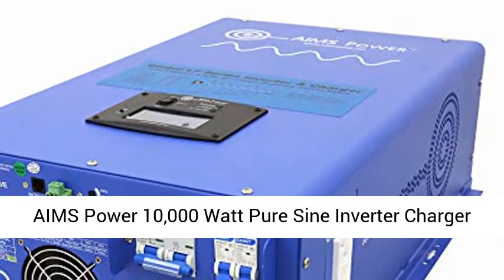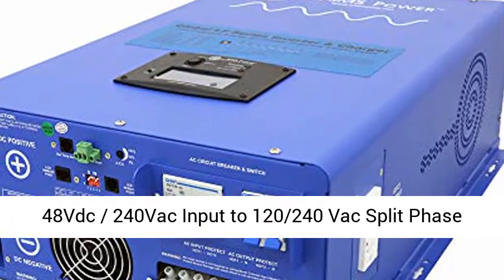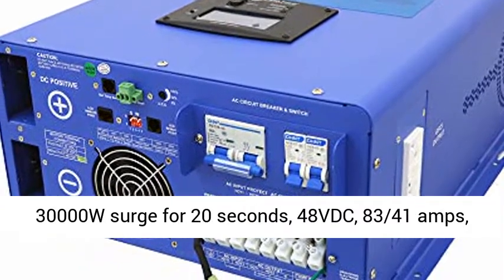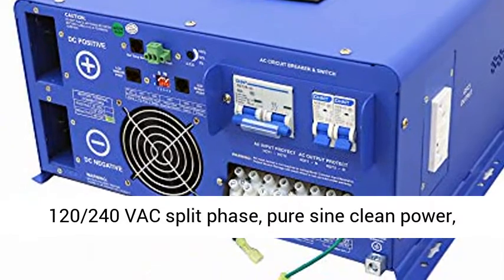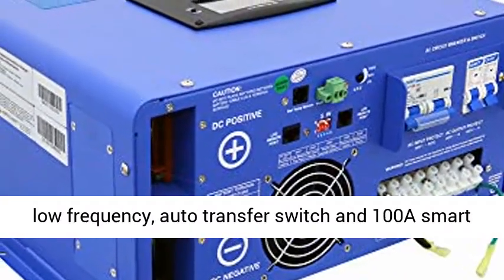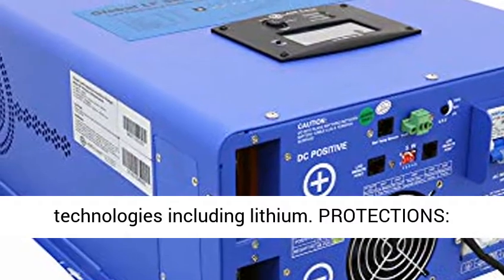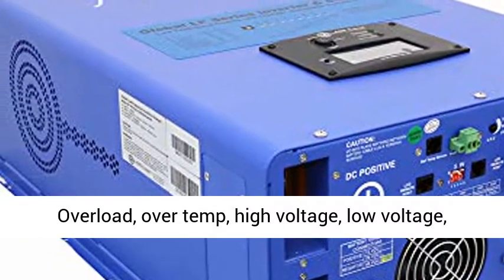Ames Power 10,000 Watt Pure Sine Inverter Charger — 48 VDC, 240 VAC input to 120/240 VAC Split Phase output, 50 or 60 Hz. Powerful: 10,000 W continuous, 30,000 W surge for 20 seconds. 48 VDC, 83/41 amps. 120/240 VAC Split Phase. Pure Sine clean power, low frequency. Auto Transfer Switch and 100A Smart Battery Charger for 8 different battery technologies including Lithium.